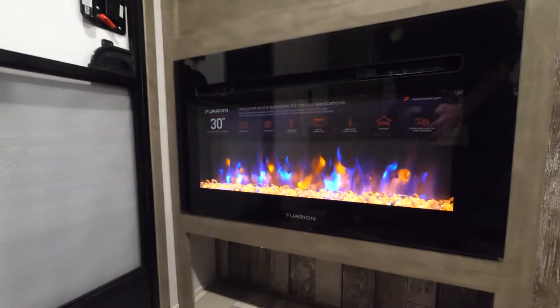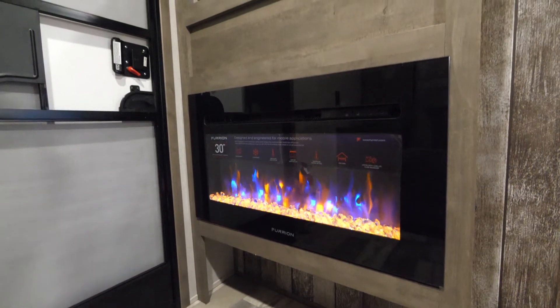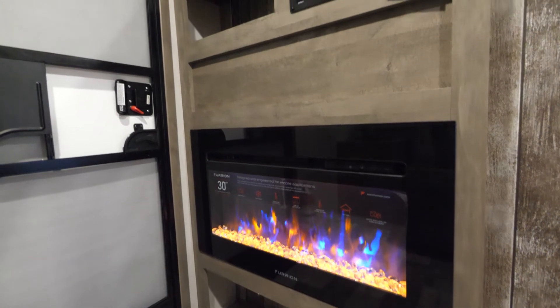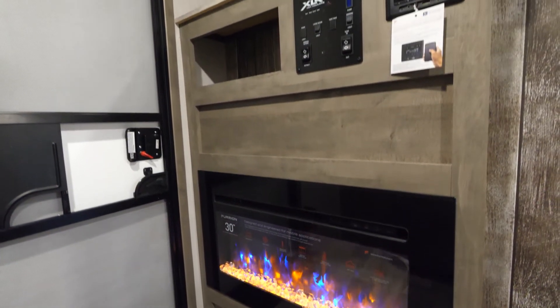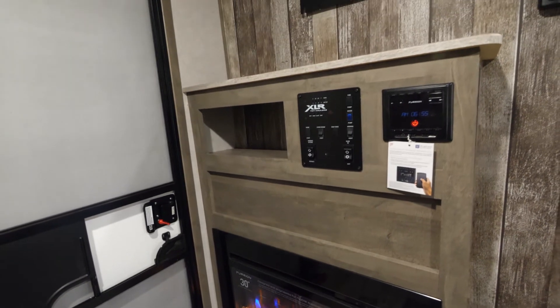Coming right over here, one of our great features is our Furion 30-inch fireplace. It does put out a great amount of heat — it has different fan levels, so it can warm you at night in some of those chilly temperatures.